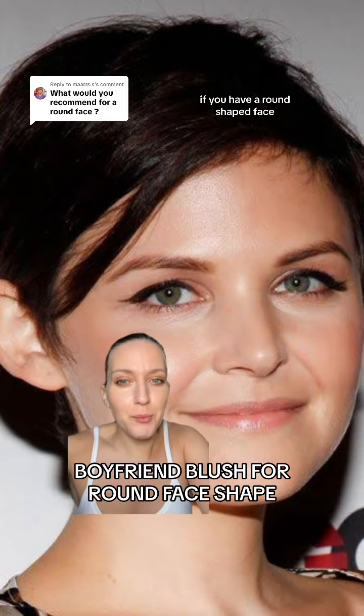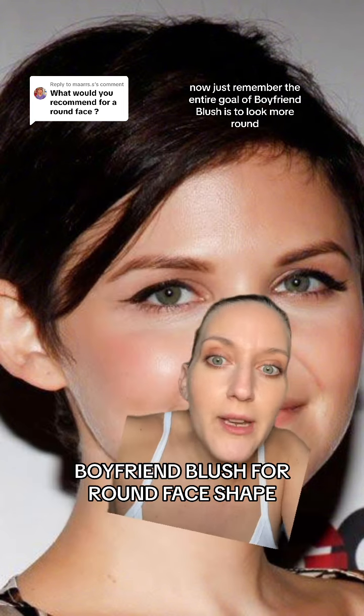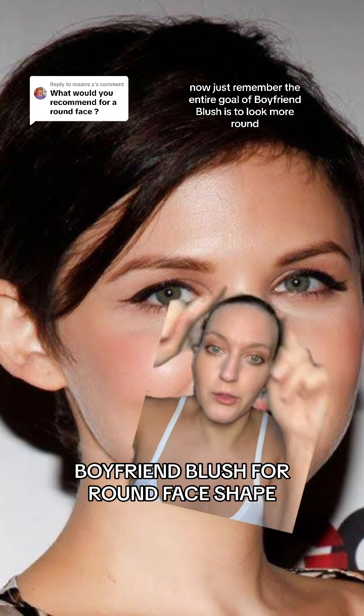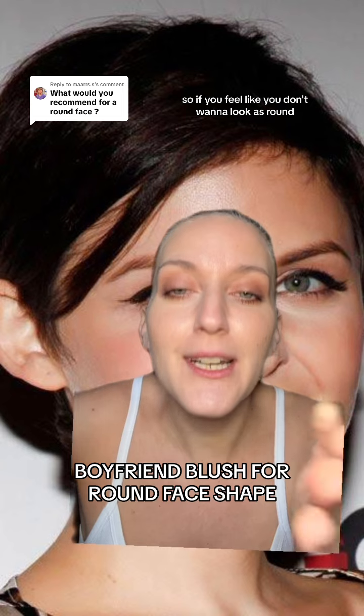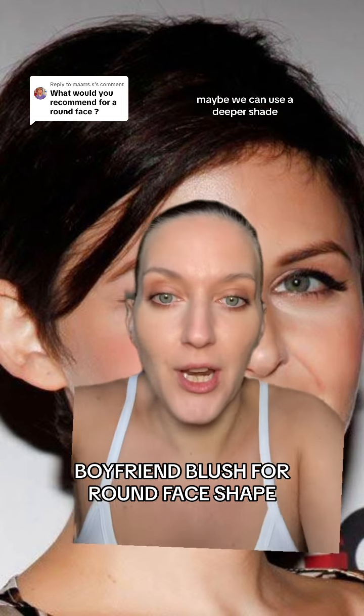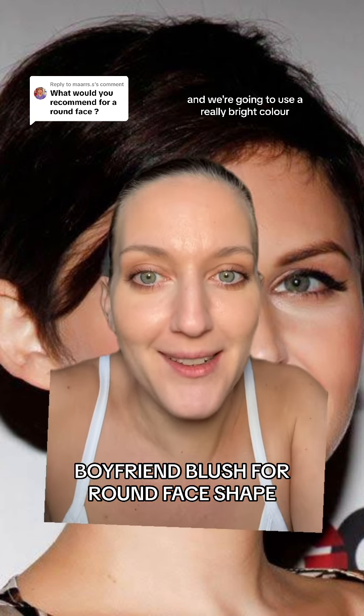If you have a round face shape, Boyfriend Blush is 10,000% for you. Just remember the entire goal of Boyfriend Blush is to look more round. So if you feel like you don't want to look as round, maybe we can use a deeper shade. But today we're going to go extra round and we're going to use a really bright color.